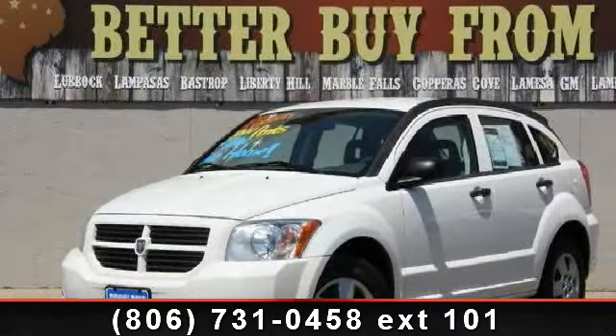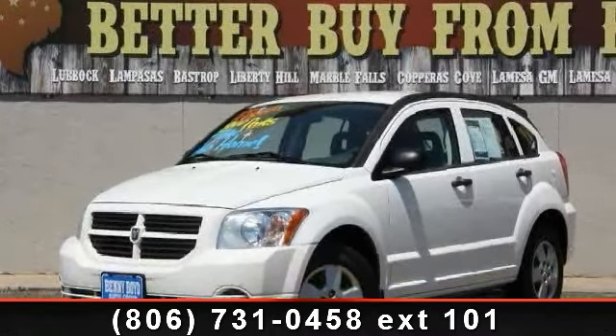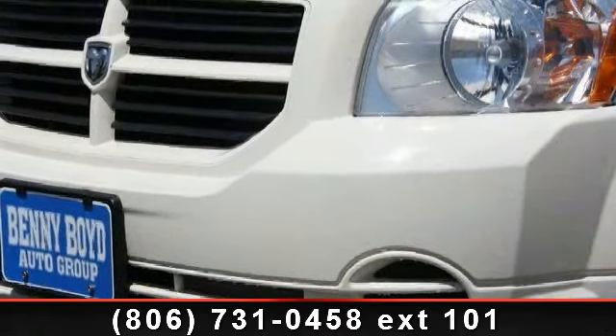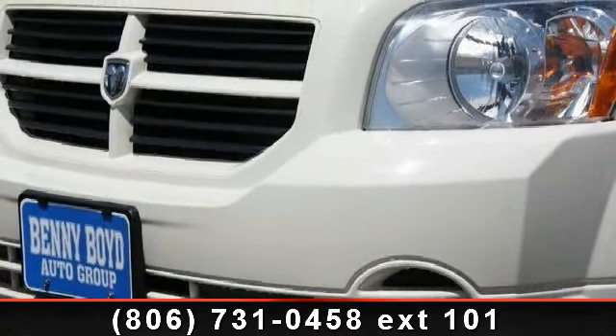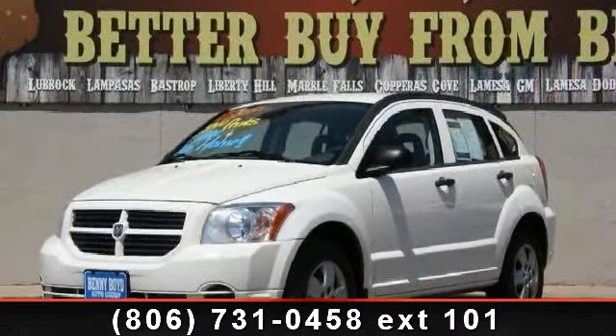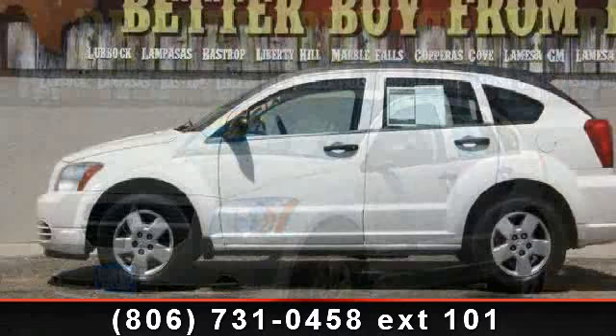Presenting the 2007 Dodge Caliber Hatchback. This may be the set of wheels you've been looking for. This vehicle comes with a reliable four-cylinder engine connected to a smooth-shifting automatic transmission. This vehicle's top features include driver vanity mirror,